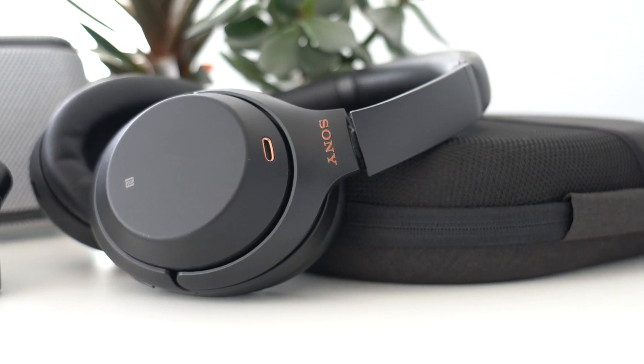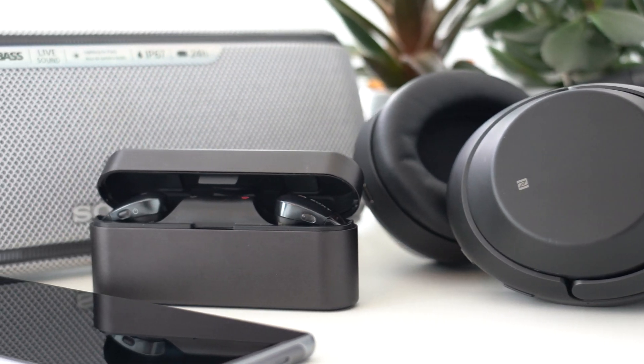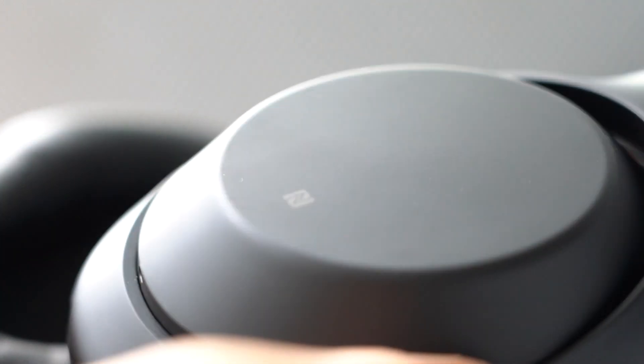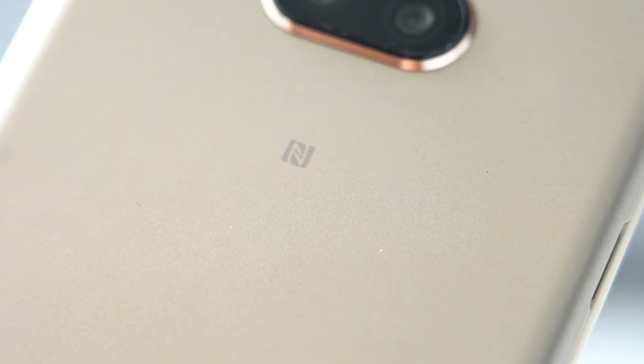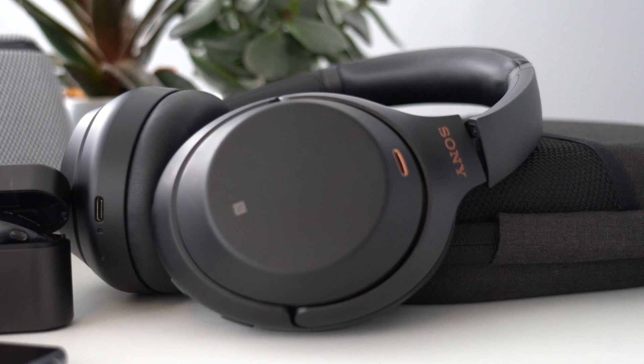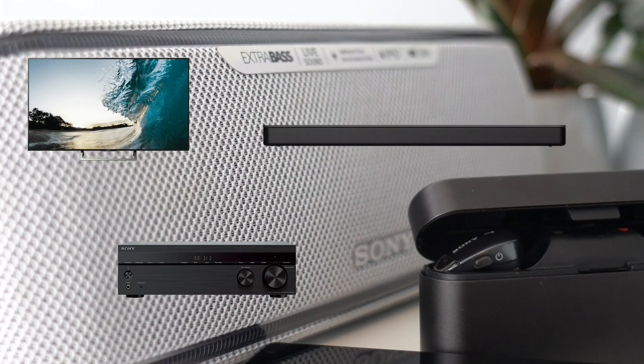But did you know that many Sony products are also equipped with NFC? If you look closely, you'll notice the NFC symbol present on many Sony products. You can use NFC to connect your phone to your Sony camera. Xperia smartphones are all equipped with NFC and can easily be linked with Bluetooth headphones, wireless speakers, TVs, and even some amplifiers or soundbars.